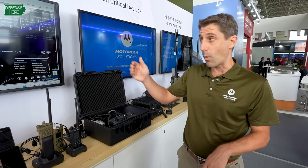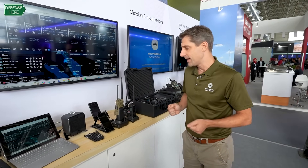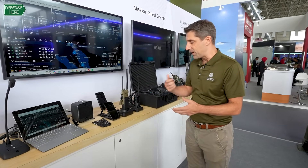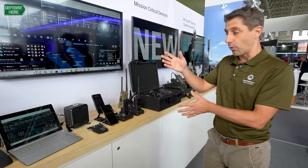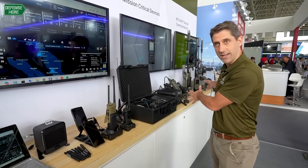We have our WAVE products, which are cloud and on-premises based. This allows us to be talking on LTE, P25, or a TETRA network, and we can communicate through all these different mediums back over to HF or VHF tactical devices.